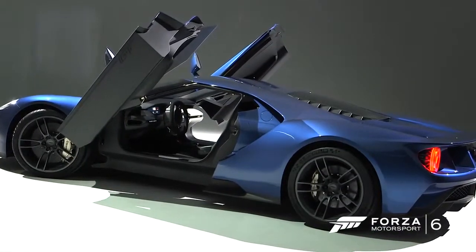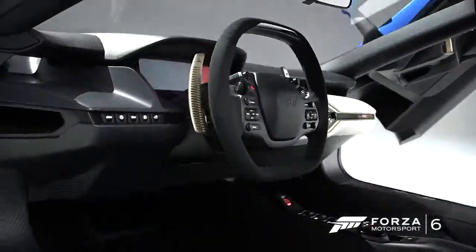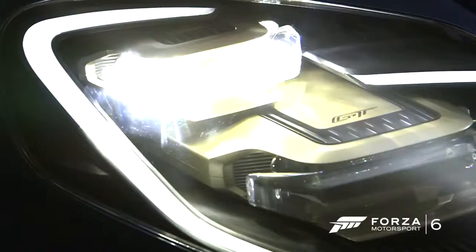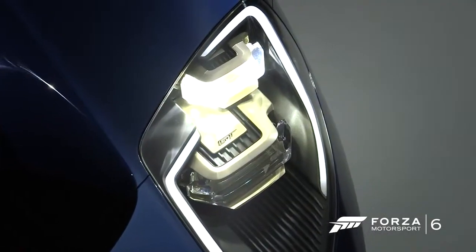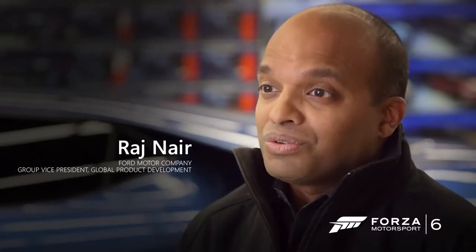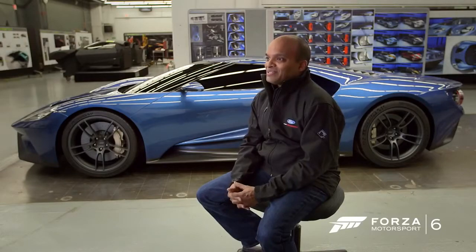We always get asked, when are we going to do the next Ford GT? When we were looking at 2016, which is the 50th anniversary of us winning the 24 Hours of Le Mans — in fact coming in 1, 2, 3 — we really felt it's the 50th anniversary. We have to do something.